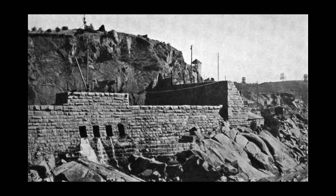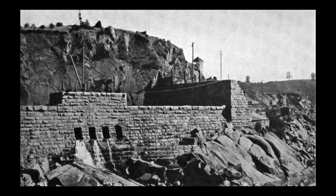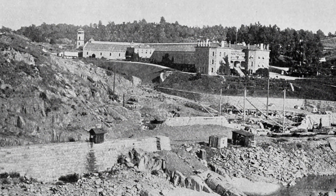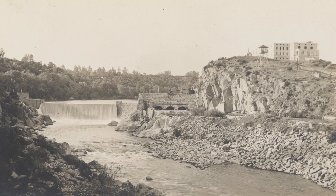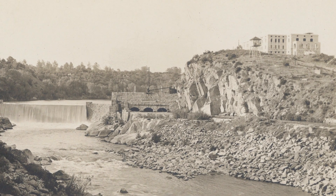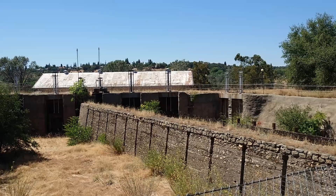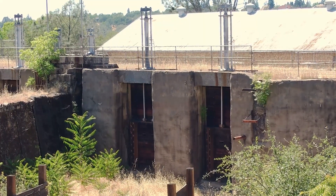Upstream of Folsom Powerhouse, a dam on the American River impounded water for the power project. The solid granite dam was built by convict labor from the nearby Folsom State Prison — the place in the Johnny Cash song. The dam diverted water into a 1.8-mile canal, parts of which were also built by convict labor. The canal carried water through the grounds of the state prison to the forebay, where the flow of water into the powerhouse was regulated by gates.